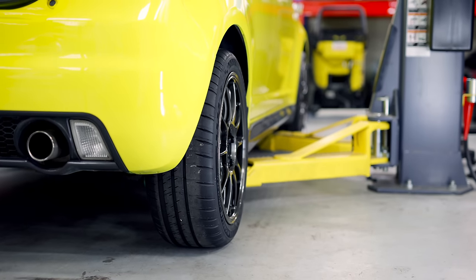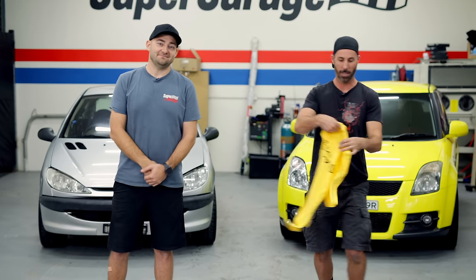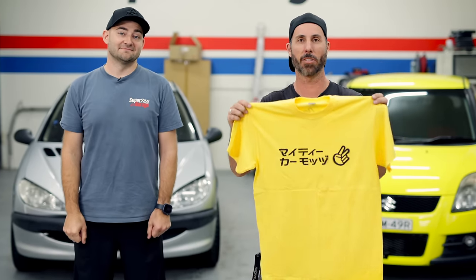It's only taken around an hour and the Swift is now officially lowered with coilovers. We have yellow Mighty Car Mods chop shirts like this - if you've got a yellow car, this is a mandatory buy.